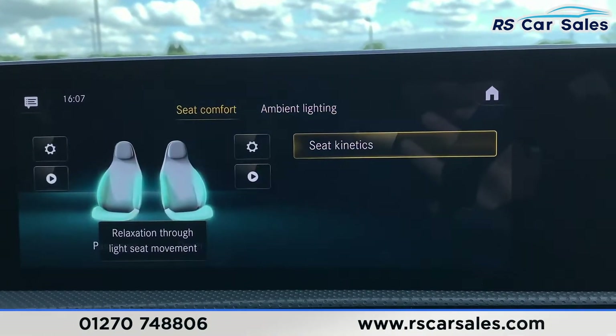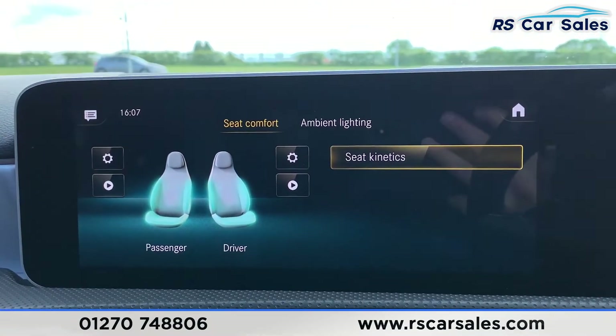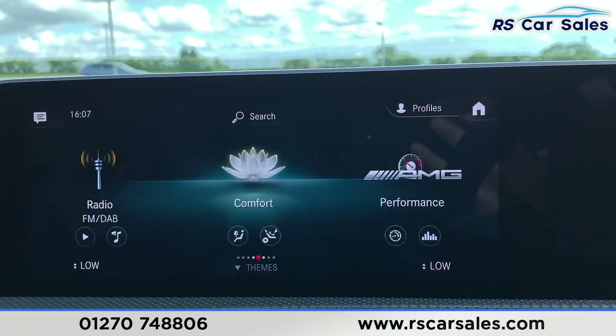If you go into seat comfort, we also have seat kinetics just there as well for the two front seats, along with all these different settings.